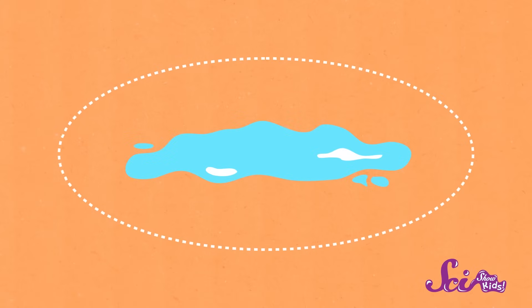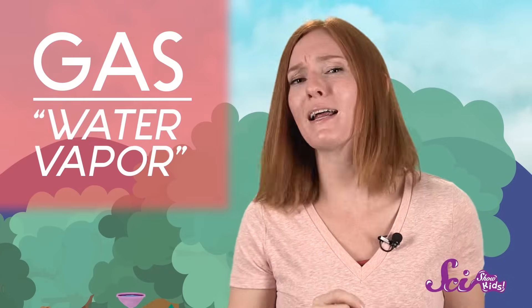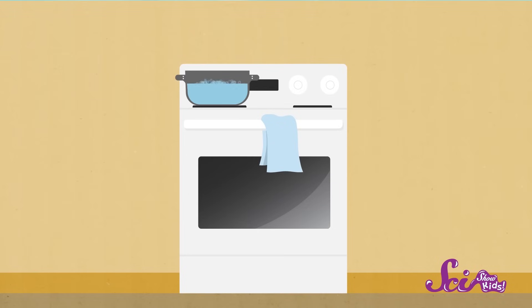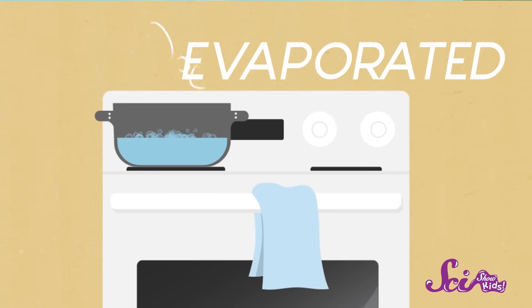Ice is just a solid form of water, and water in your drinking glass is a liquid. And you can't see water when it's a gas, which is called water vapor. But have you ever heated a pot of water and noticed that as it boils, the water level goes down? The water that's not there anymore has evaporated, or turned into gas. It's become water vapor and floated up into the air.